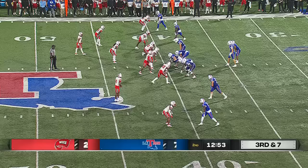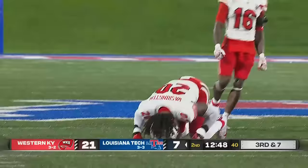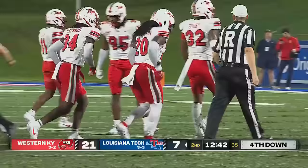Western Kentucky scored three touchdowns on their first 12 offensive plays. On third down and seven, La Tech runs and they will lose yardage. Tyree Shelton goes down. Bryson Washington, who's a great story, made the tackle, but he limps off.